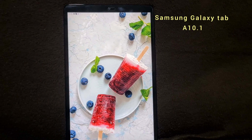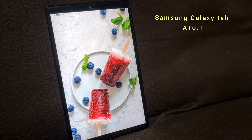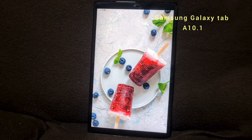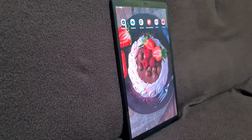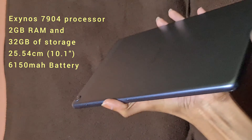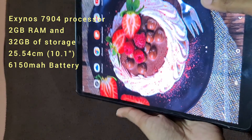Hey everyone, in this video we are going to see about the Samsung Galaxy Tab A 10.1. I bought this tab on Amazon's Great Indian Sale last year for 13,500 rupees. I was looking to buy a budget-friendly tablet within the 13,000 to 18,000 rupee range, and after a lot of reviews and recommendations, I bought this one.